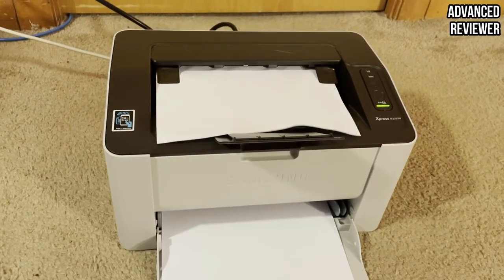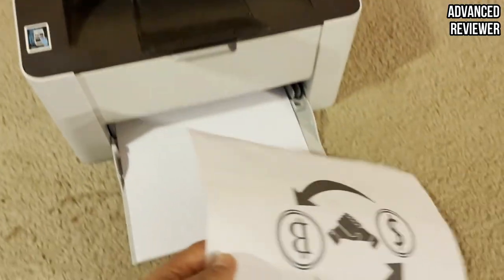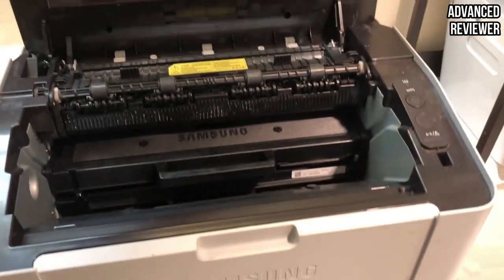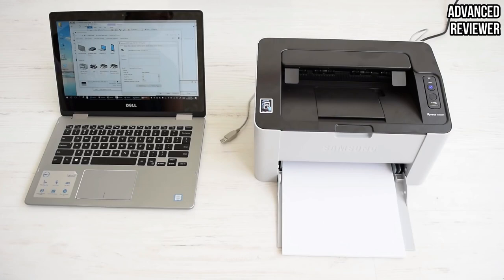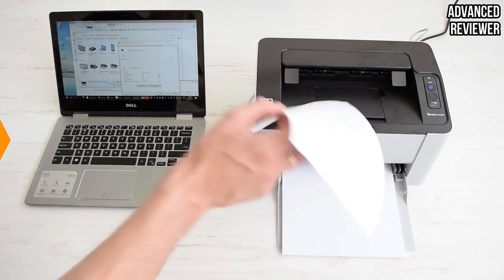Because of its small-capacity input tray of 150 sheets, you might have to refill the input tray regularly. This printer has the basic features you need but lacks advanced options such as auto duplex, and the cartridge is available in only one capacity of 1,000 pages. However, if you're not looking for an over-the-top printer, this simple printer will get the job done.